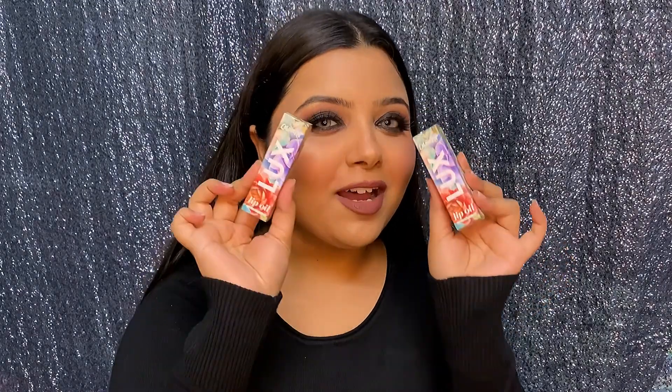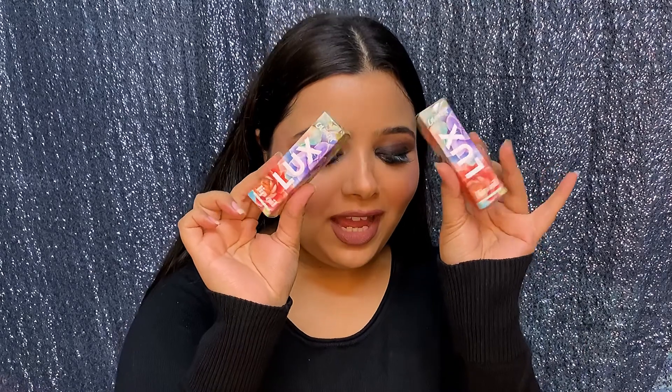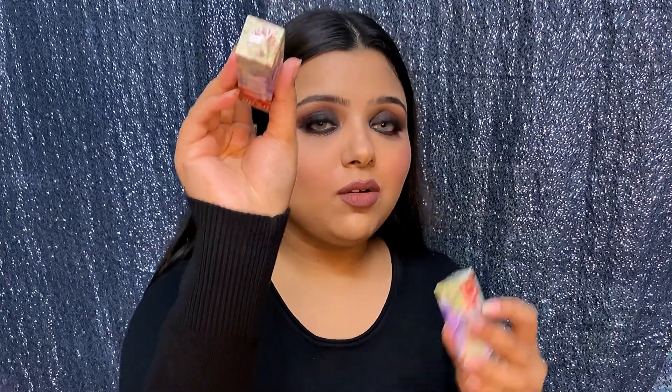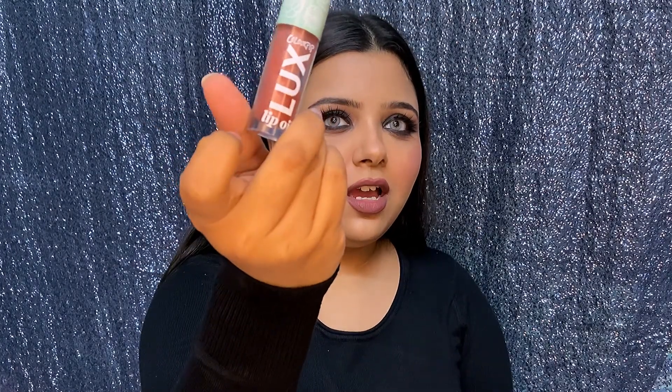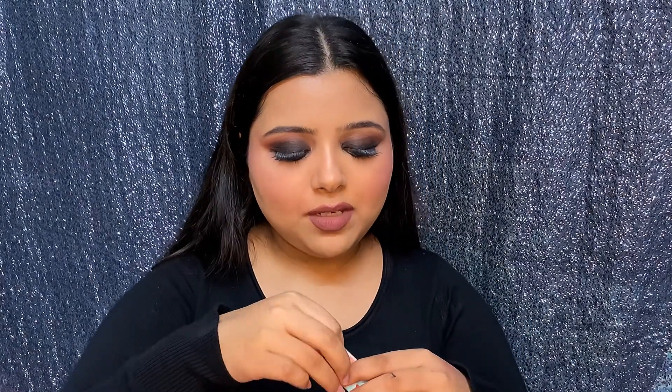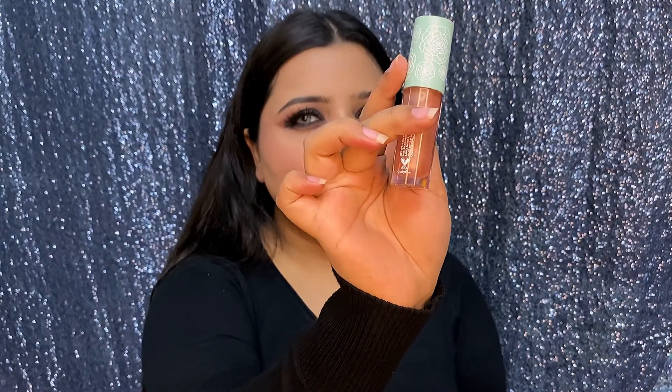Next I got two lip oils — I bought one earlier and really loved them, so I ordered two more. I don't think they're the same shades. This one is Blossom Out and this is Local Time. The Local Time has no particular shade — it's just a lip oil — and Blossom Out is a little lighter. As I said, the shade barely matters; it's just an oil with a tiny hint of tint, not even very visible.